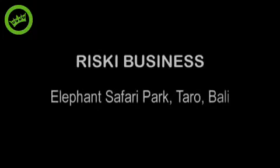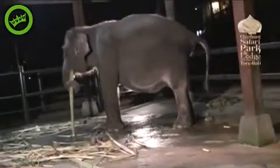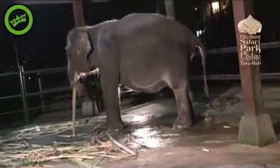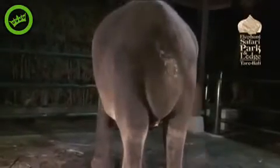This is the story of our third birth here at the Elephant Safari Park of a little baby girl that we named Risky. This is Nikki, our third expectant mother this year at the Elephant Safari Park. We've been waiting quite a few weeks for her to get round to giving birth, and it looks like tonight's the night.